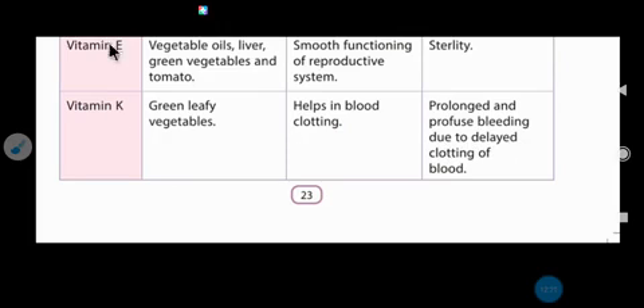Sterility means a condition — known as infertility — where women cannot have a baby. Vitamin E is important for the smooth functioning of the reproductive system and for skin. Its deficiency causes sterility. So these are the functioning and sources of all the vitamins. I hope it's clear to all of you.